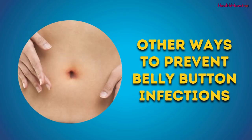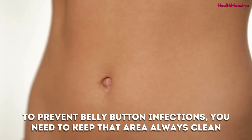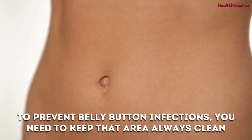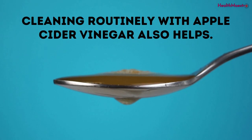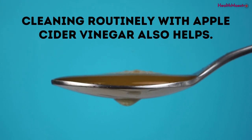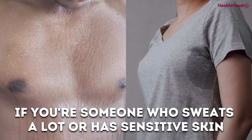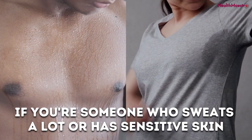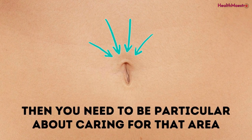Other ways to prevent belly button infections. To prevent belly button infections, you need to keep that area always clean. Make sure you take regular baths and that you do not neglect that area. Cleaning routinely with apple cider vinegar also helps. You don't need to let an infection develop first. And also, if you're someone who sweats a lot or has sensitive skin, then you need to be particular about caring for that area.